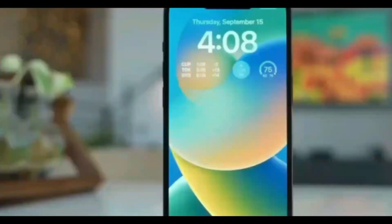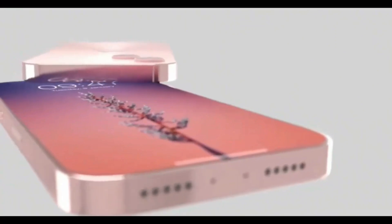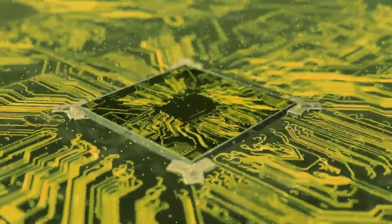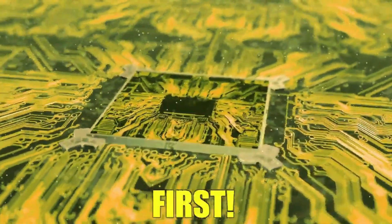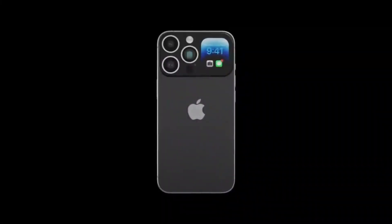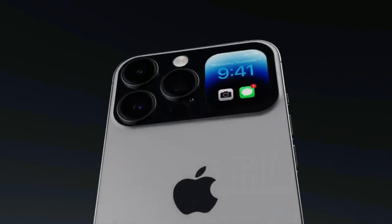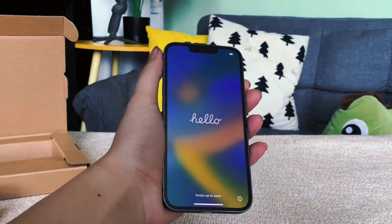Over the years, it's become a common practice for features and design elements that were once exclusive to Pro models to eventually make their way down to lower-end iPhone models. For instance, OLED displays were previously only available on Pro models, but became a feature on the entire iPhone 12 lineup. This year, it's expected that the Dynamic Island will be expanded to the entire iPhone 15 lineup.